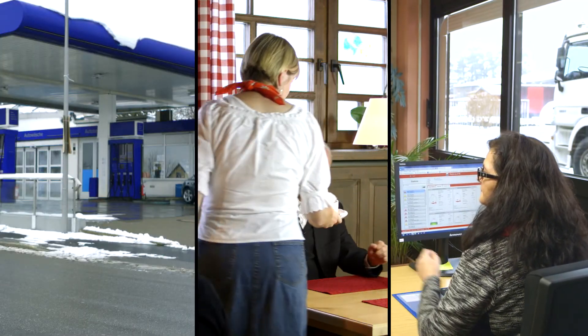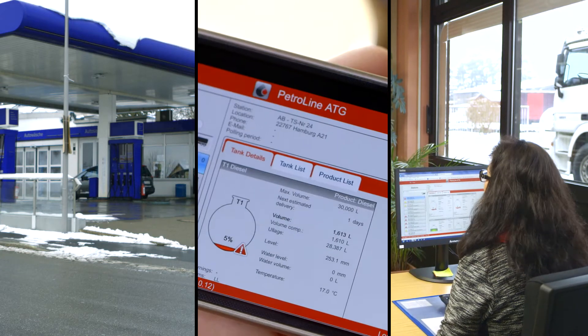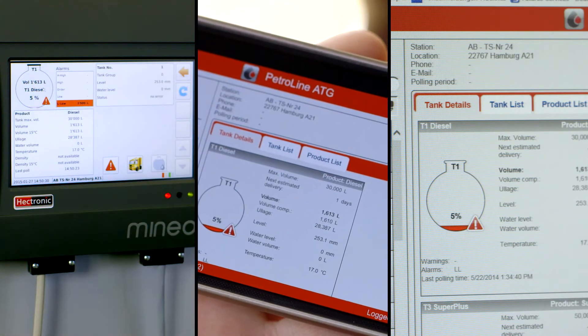OptiLevel — intelligent tank contents management. Fuel inventory information access 24 hours, 7 days a week. One solution for all demands.